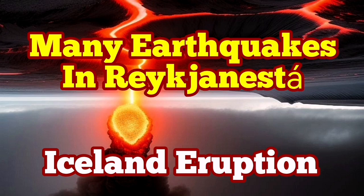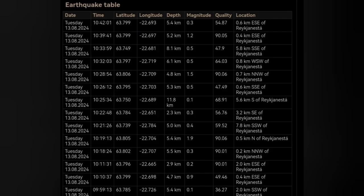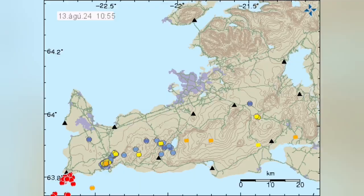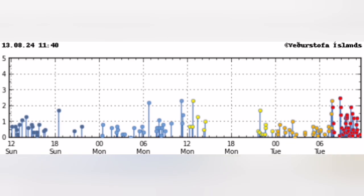We have many earthquakes in the Reykjanes Peninsula — that is the tip of the Reykjanes Peninsula of Iceland. The earthquakes started today and are concentrated in a cluster there, almost to the point of being a swarm. Look at the size of the earthquakes and the concentration. Many of them are also happening near the shore in the ocean — the Atlantic Ocean — and this is the latest time distribution of them.